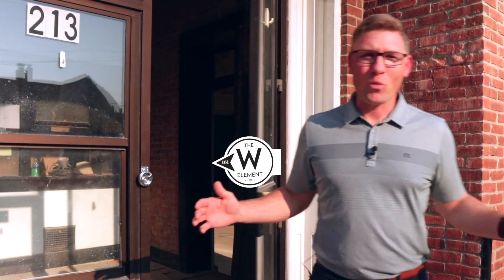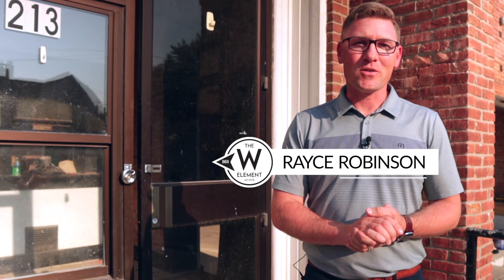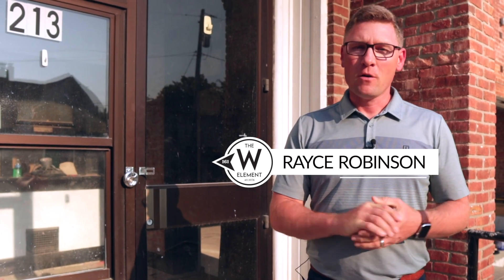Hey, my name is Race Robinson with the West Element LTD. Welcome to 213 South Chillicothe Street, formerly known as the Village Administration Building among other things. Really excited to share where we're going as the station moving forward, cover a little bit of history today, and to give you some insights on what the future state might look like.